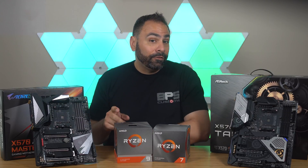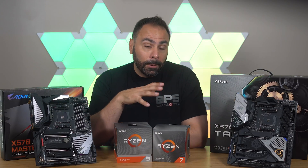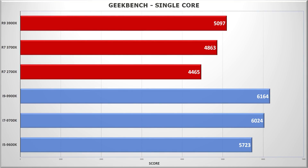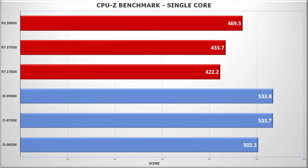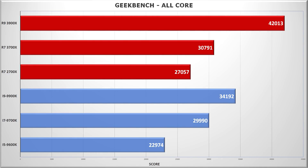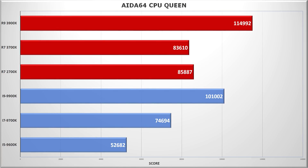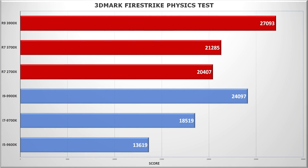Moving through our remaining benchmarks quickly, as they're largely telling the same story: the only area Intel still has a straight advantage over the 3900X is single-core results, reflected in Geekbench and CPU-Z scores. Beyond that, the 3900X is a stone-cold killer in any kind of rendering, exporting, number crunching, or productivity task. The 3700X continues to see moderate gains of 7–9% over the previous generation 2700X and beats its main price rival, the 9700K, in most tests.